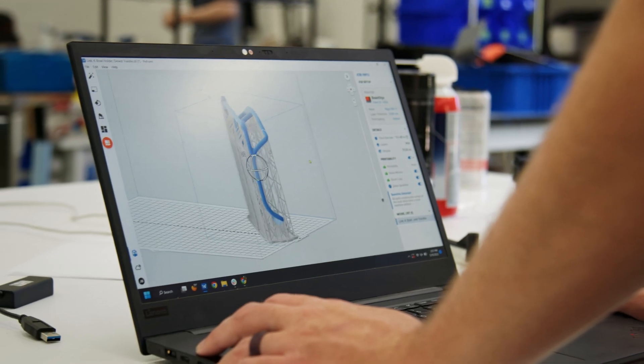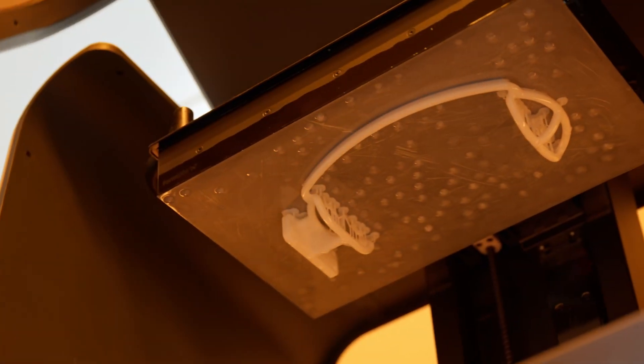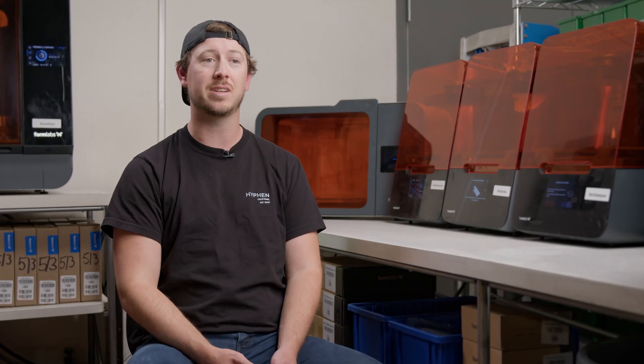I always do a comparison when looking for a semi-permanent part: can we 3D print it in-house or outsource it? Nine times out of ten we end up printing it in-house, because outsourcing is either three times as slow or the cost is just insanely high relative to doing it here.